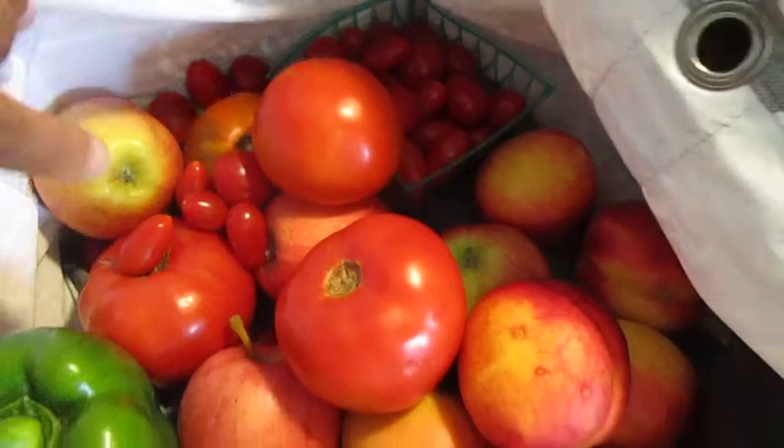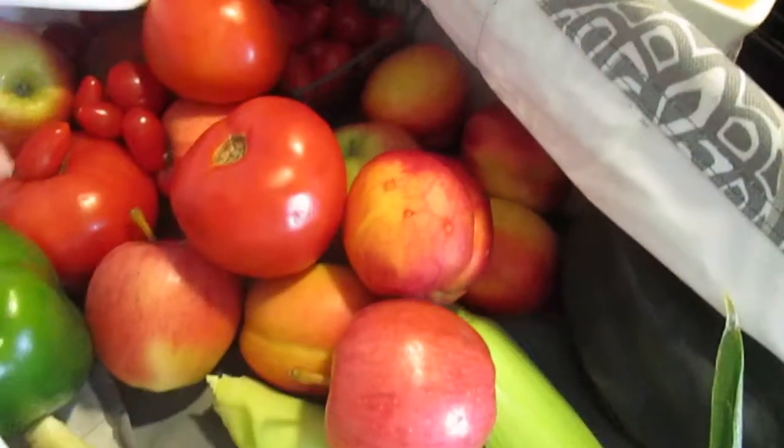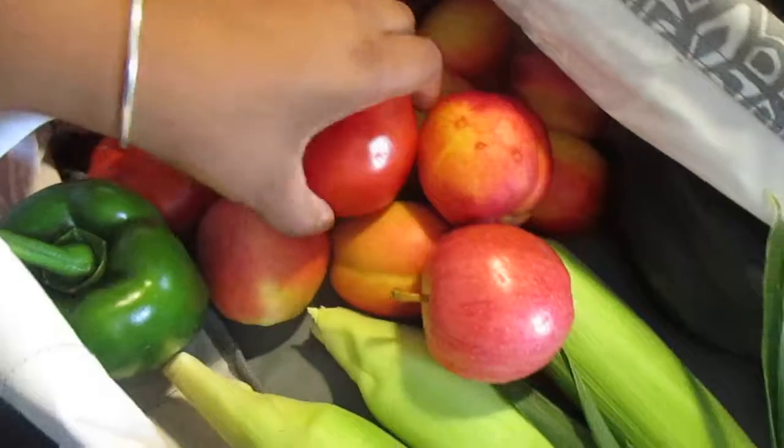We got five gala apples. So it's apple season.